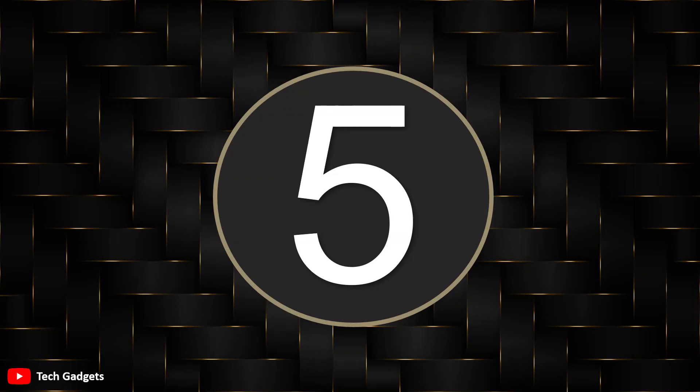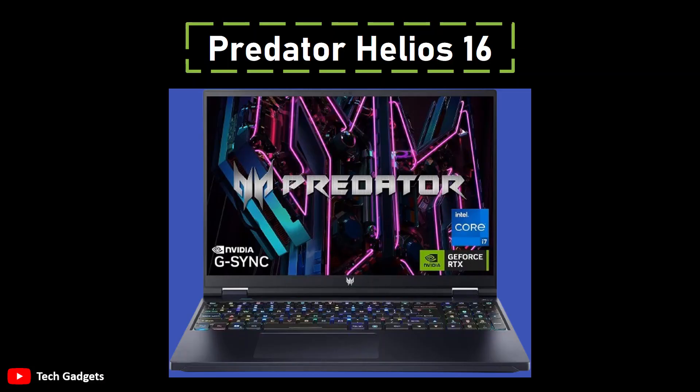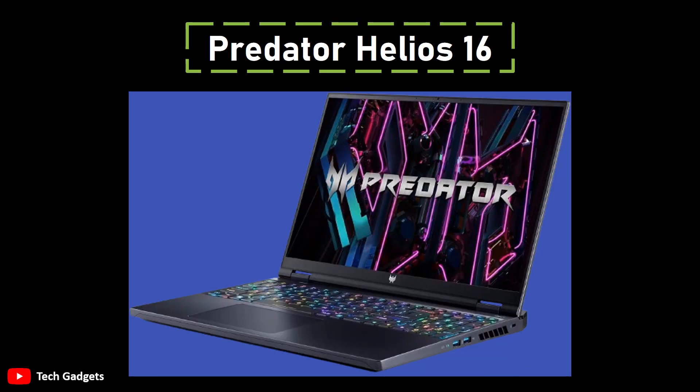Number 5: Predator Helios 16. It is considered a top-notch choice in the world of high-end gaming machines, albeit with a price tag just above $1,500. Packed with impressive features, it runs on the Core i7-13700HX CPU, known as the fastest processor in its lineup.